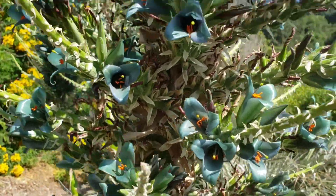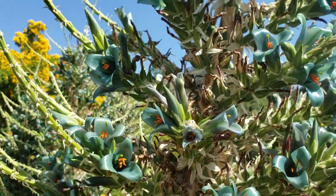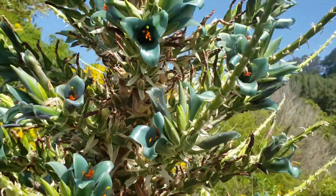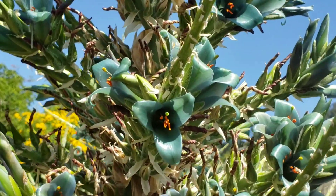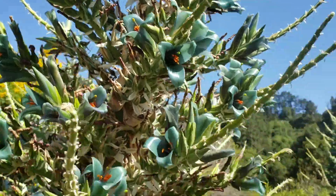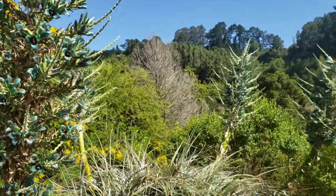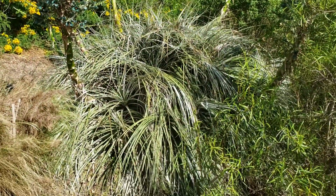I was filming in the shade and didn't know this little population was up here, so you didn't get a nice view of the flowers. But I'll give it to you right now — full frontal. There's a picture of the whole plant. You can see that if one were to fall into that, it would be quite painful.